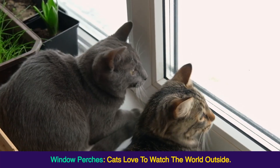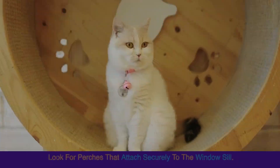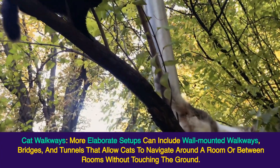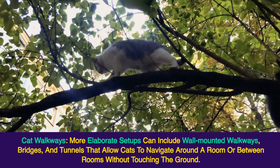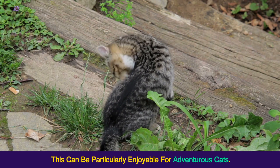Ensure shelves are sturdy and positioned to allow easy climbing and descending. Window perches — cats love to watch the world outside, and a window perch can provide hours of entertainment and relaxation. Look for perches that attach securely to the window sill. Cat walkways — more elaborate setups can include wall-mounted walkways, bridges, and tunnels that allow cats to navigate around a room or between rooms without touching the ground.